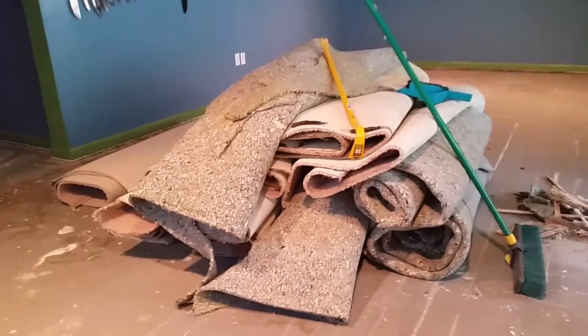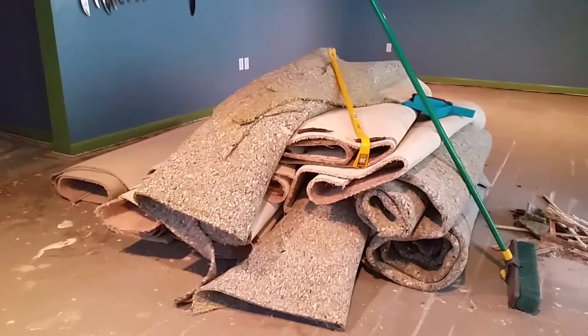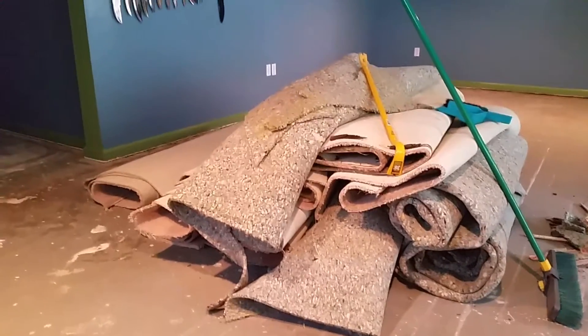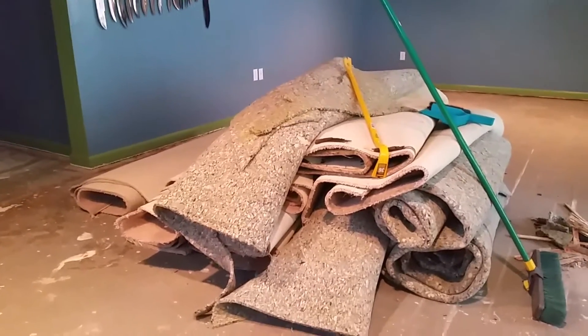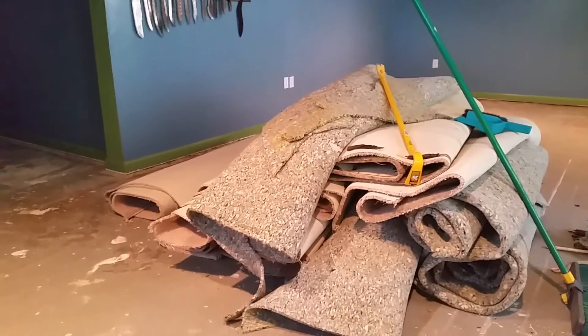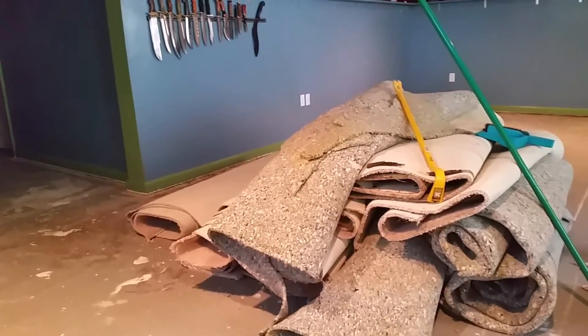I can get a Bagster for 30 bucks and 180 to pick it up, and it'll take whatever you can fit in it. When I cleaned my mother's house out, we got like three or four of them. It was cheaper than getting a dumpster, and they really hold a lot of stuff.